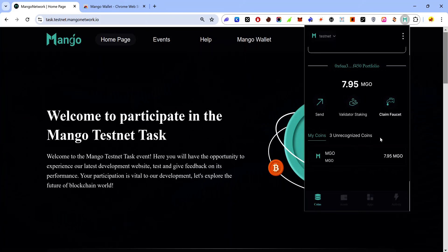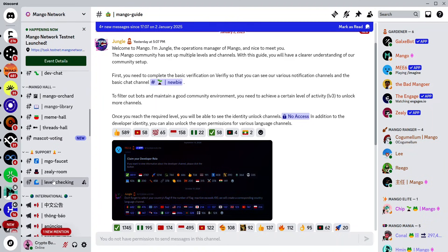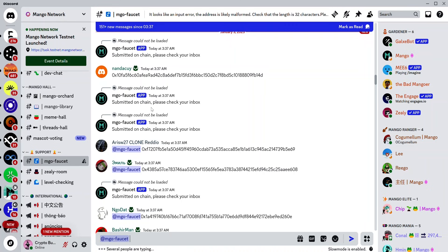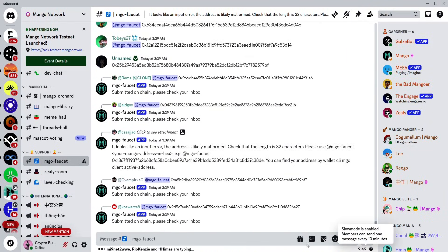The second way to claim test tokens is via the Mango Discord. First, copy your wallet address by clicking the copy icon. In the Mango Discord, scroll to the support section and visit the MGO faucet channel. The syntax is to tag @mgo-faucet and paste your Mango address. Be careful — you can only make this request once every 10 hours, so ensure you're using the correct syntax.